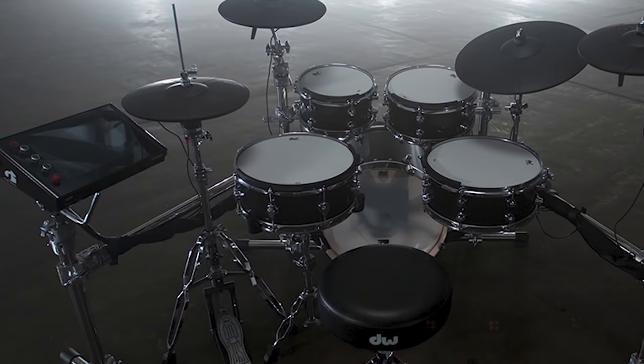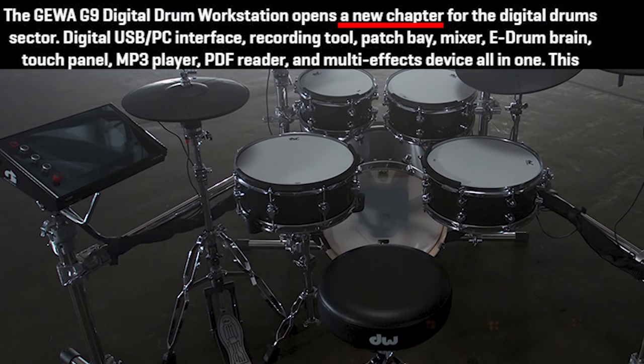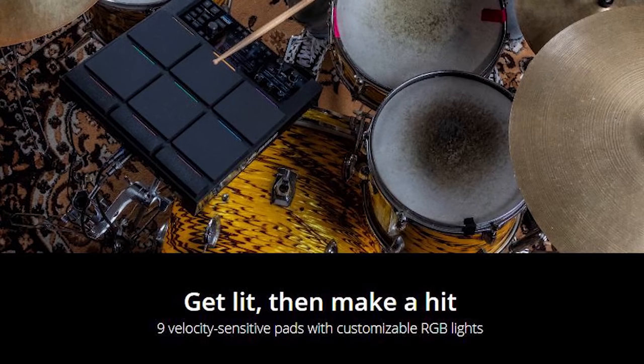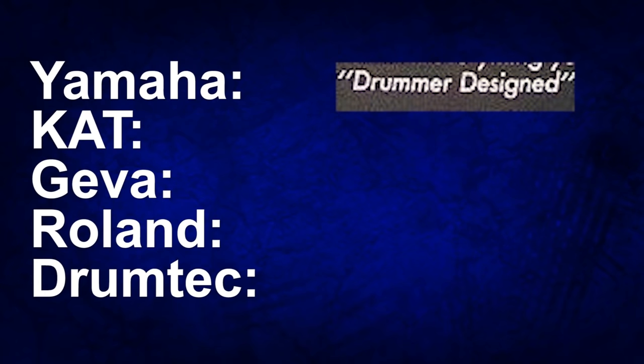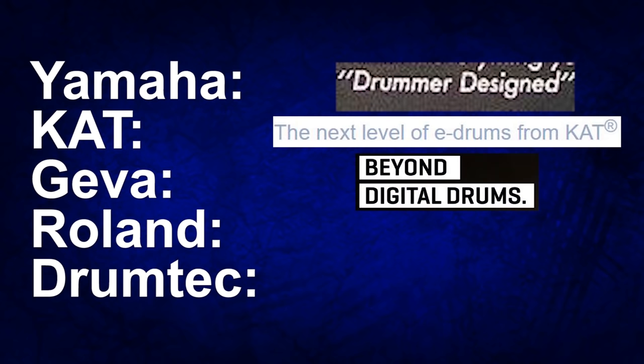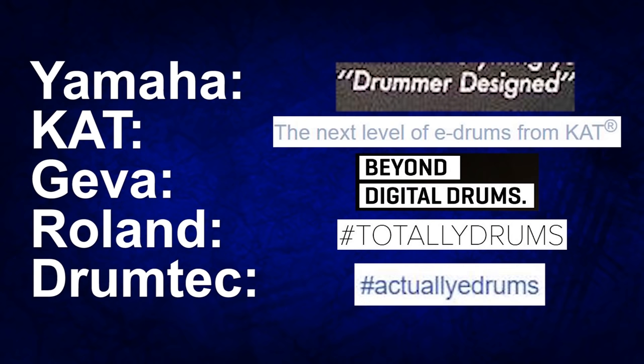Geva came out with the G9 Digital Drum Workstation, which opens up a new chapter for the digital drum sector. Alesis released the Strike Multi-Pad — the first percussion pad incredible enough to earn the Strike name. Now you can get lit and make a hit. Yamaha is drummer designed. Cat Percussion is the next level of E-Drums. Geva is beyond digital drums. Roland is totally drums. And DrumTech is actually drums.